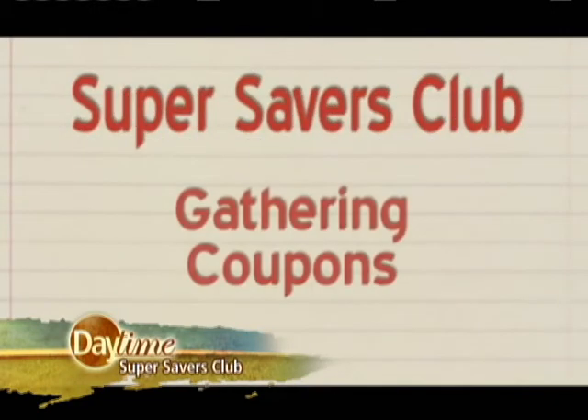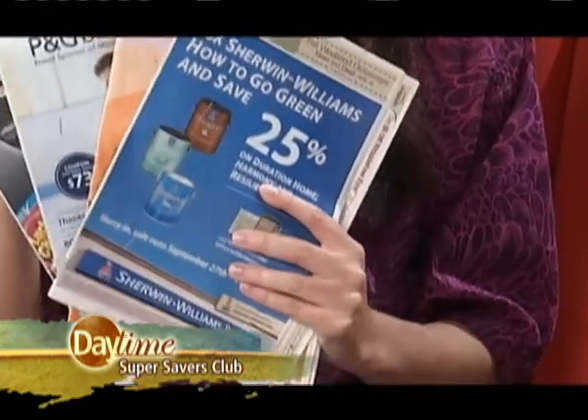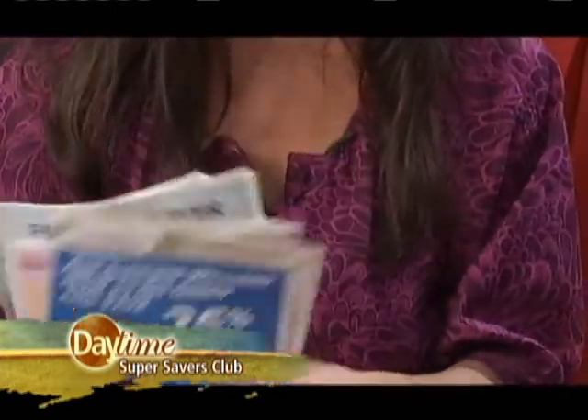In order to get started saving money big time at the grocery store, you want to start gathering coupons. The first place to find your coupons each week would be in your Sunday newspaper. There are four different types of coupon inserts you may find each week. When you buy your paper, buy at least two papers, so that way you have at least two sets of each coupon insert.